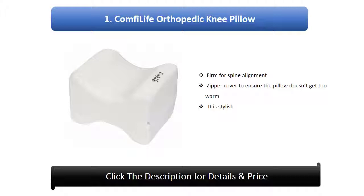Comfy Life Orthopedic Knee Pillow. Firm for spine alignment, zipper cover to ensure the pillow doesn't get too warm. It is stylish.